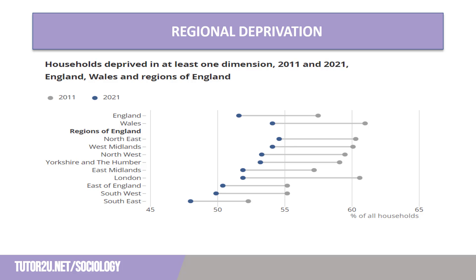That said, some of the most deprived areas were still found in London. The local authorities with the highest proportion of households deprived in at least one dimension included Barking and Dagenham, Sandwell, and in Wales, Blaenau Gwent and Merthyr Tydfil. Those with the highest proportion of households deprived in all four dimensions included Camden and Westminster, with around 1% of households, and in Wales, Cardiff, Newport and Merthyr Tydfil at around 0.3% of households deprived in all four dimensions.